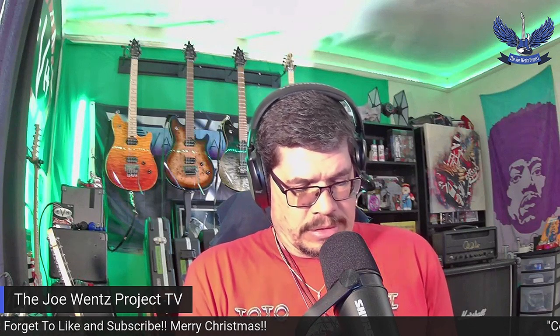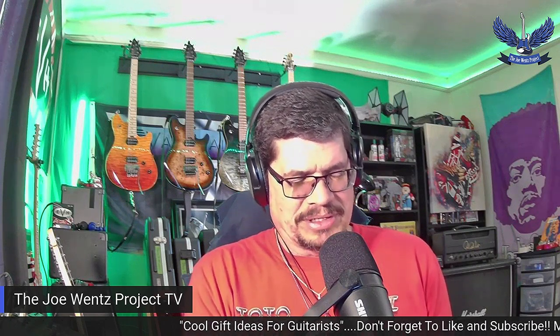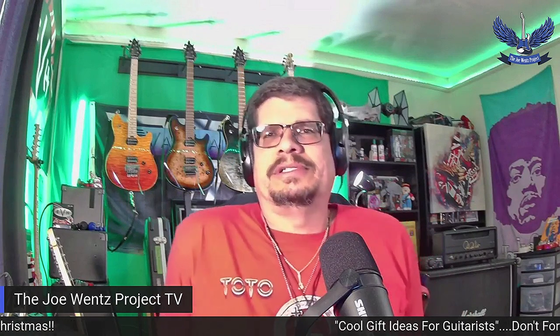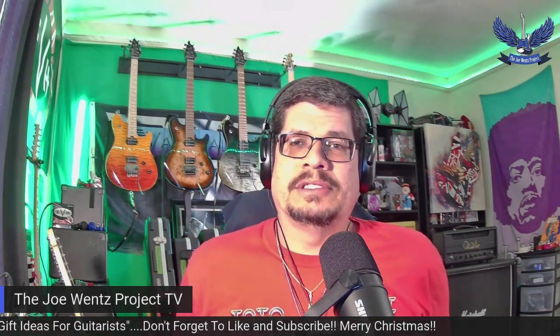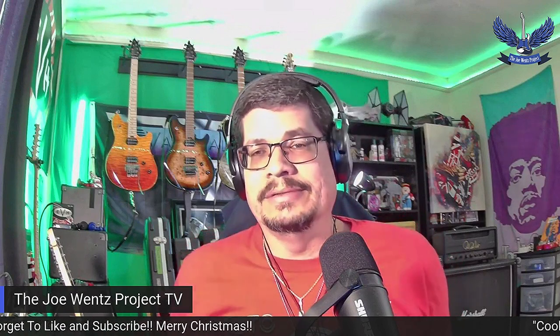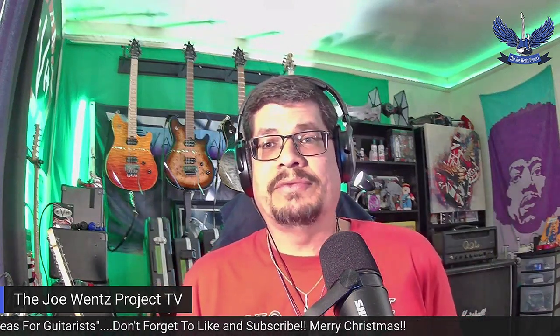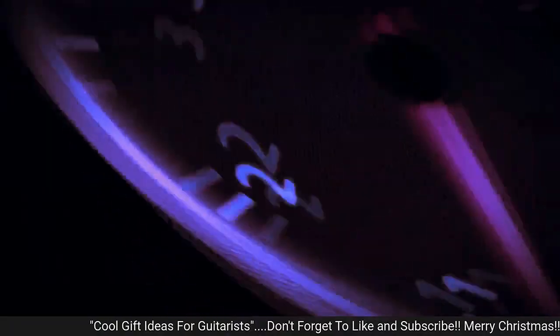I'm getting emails from American Musical Supply, Sweetwater, and everything else — jump in and take advantage of these Black Friday savings. I just wanted to share some of that with you. I think these are great gift ideas if you want to get that special person in your life one of these items, or even for yourself. It's always fun getting new toys with guitar stuff — it's a blast, it keeps things fresh, and there's always something new. Thank y'all for watching, I really appreciate it. Hope you have a wonderful day. Until next time, be cool on your stool, man, and keep rocking. This is Joe for the Joe Wins Project — we'll see you later.